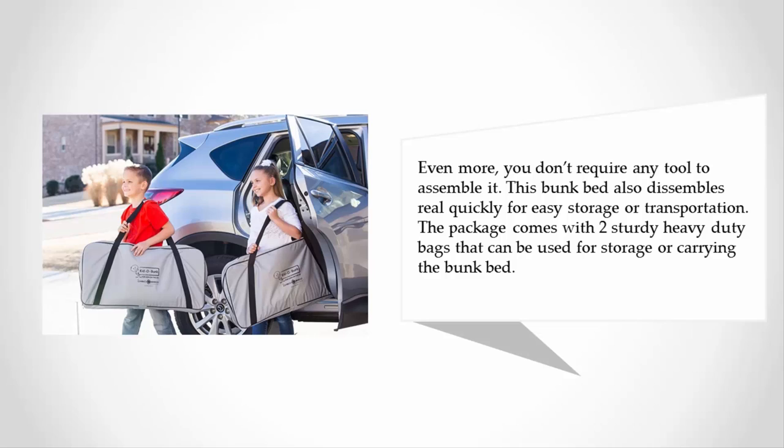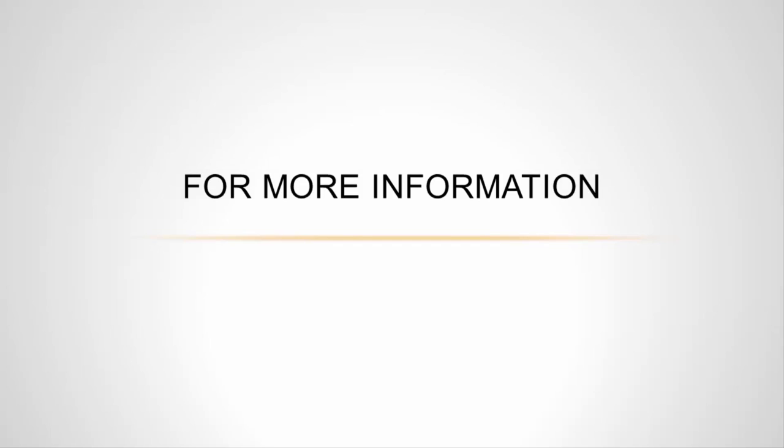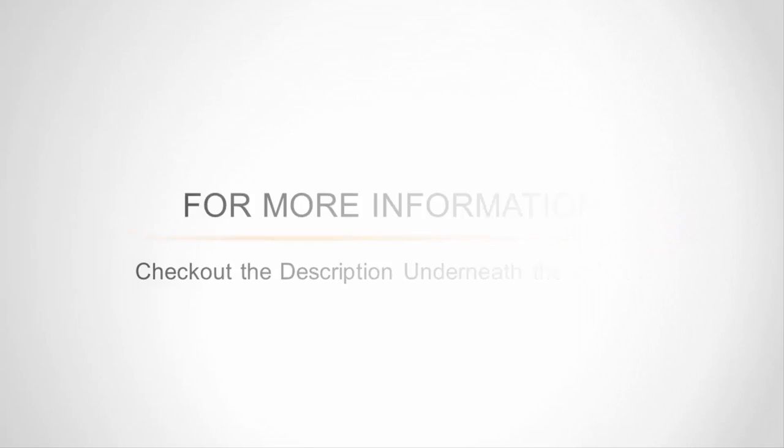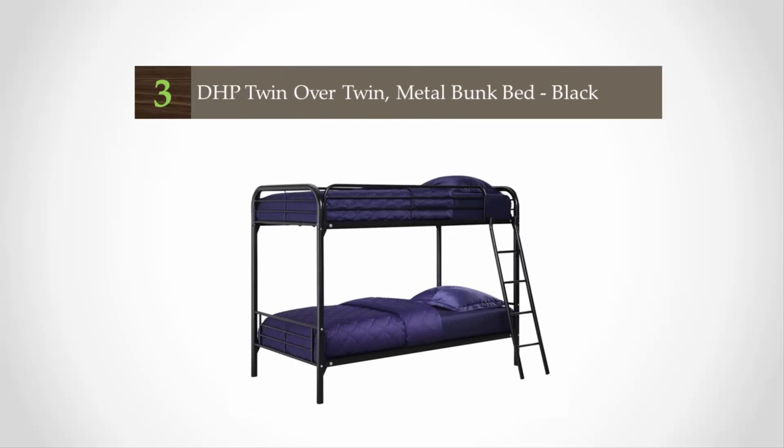Even more, you don't require any tools to assemble it. This bunk bed also disassembles really quickly for easy storage or transportation. The package comes with two sturdy heavy-duty bags that can be used for storage or carrying the bunk bed. For more information, check out the description underneath the video.